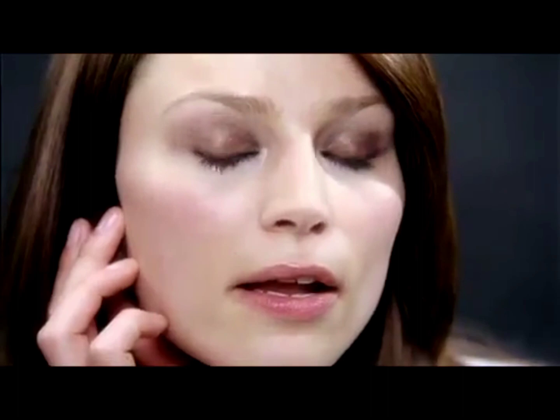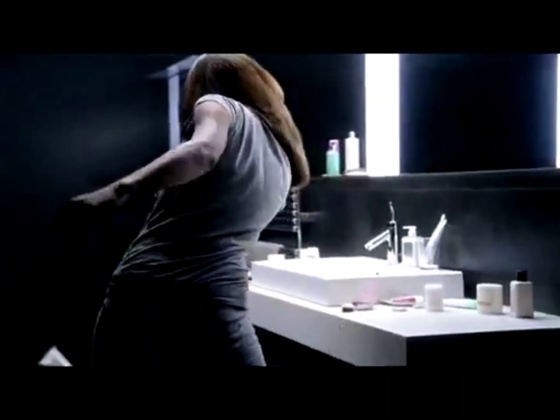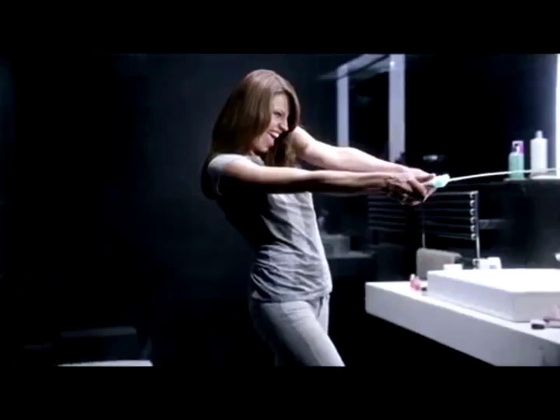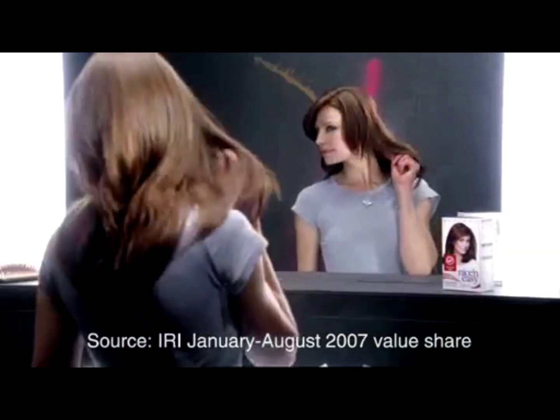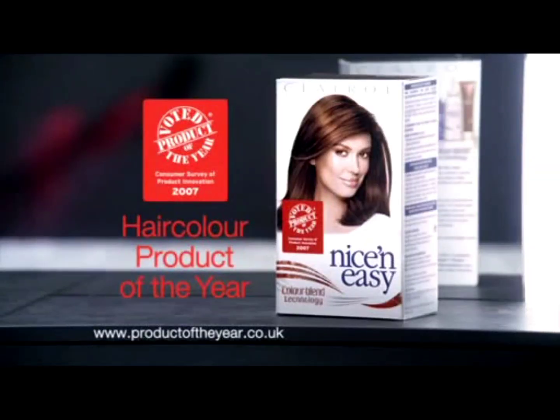You're the toughest critics in the beauty industry, and some beauty products just don't make the grade. In the largest independent consumer survey on innovation, thousands of you have passed your judgment on which beauty products match up to your high standards and decided on a winner. You've judged Nice and Easy the winning hair color product in the UK. An expert blend of subtle tones for natural looking color. Nice and Easy Hair Color Product of the Year.